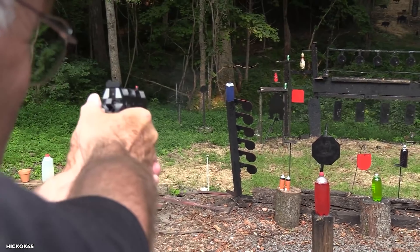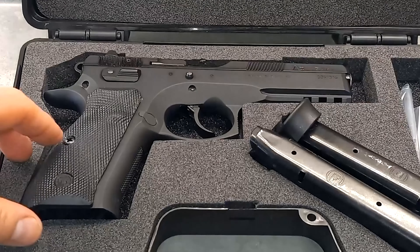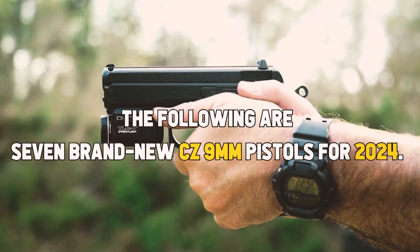From the finest new 9mm pistols from CZ in 2024, the following are the 7 brand new CZ 9mm pistols for 2024.